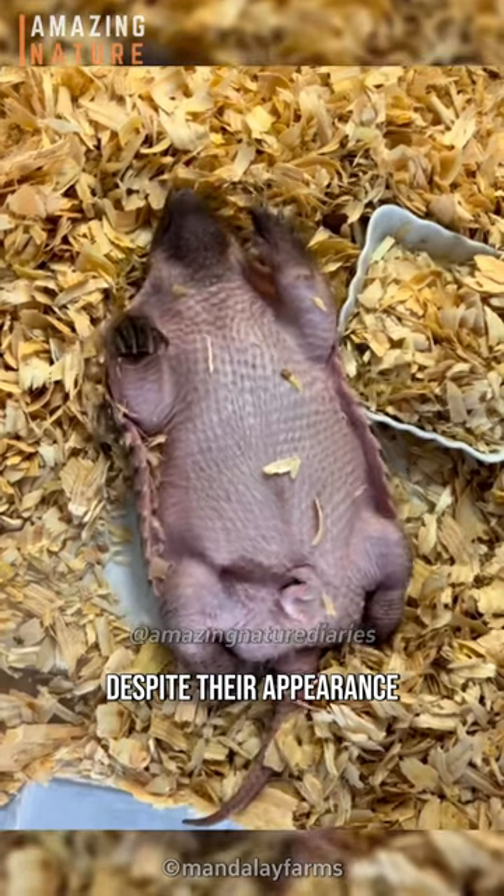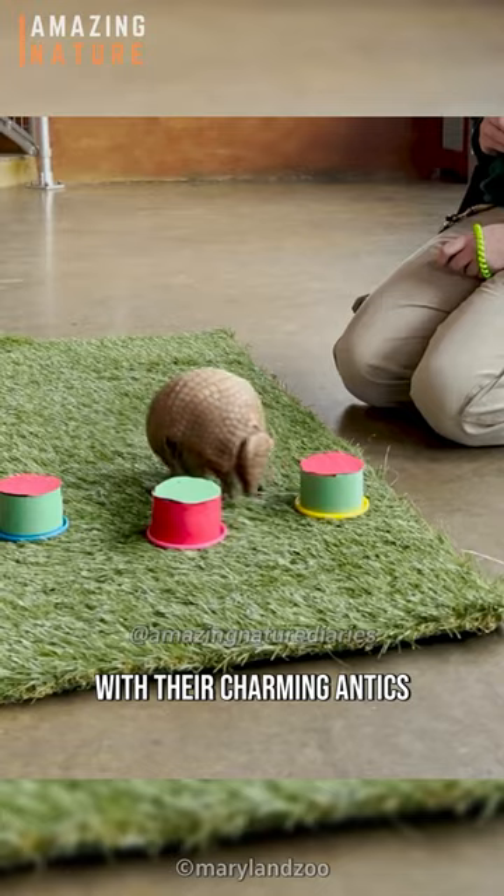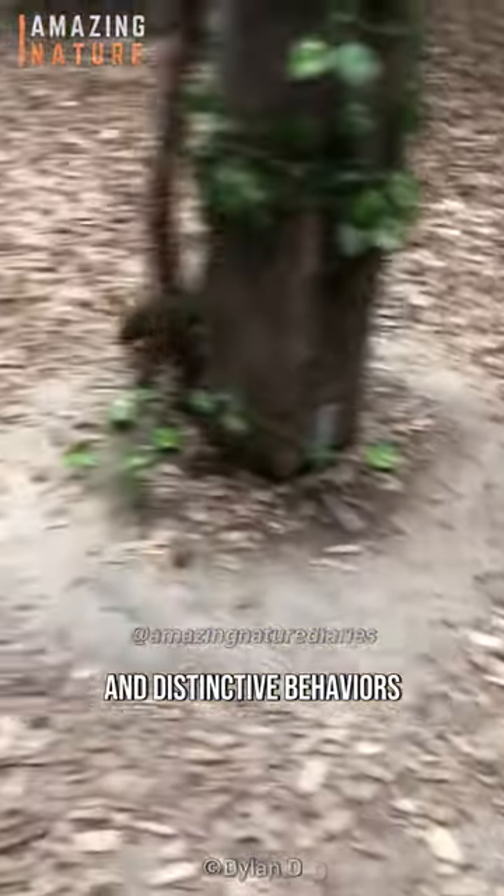Despite their appearance, they are also very cute, often capturing the hearts of observers with their charming antics and distinctive behaviors.